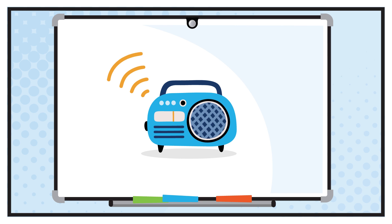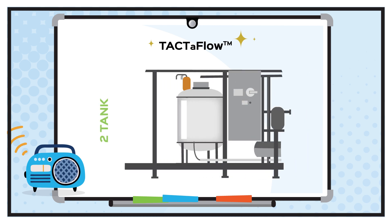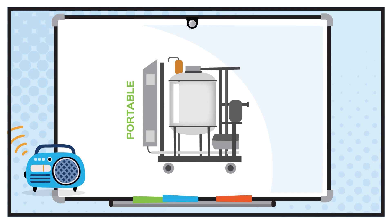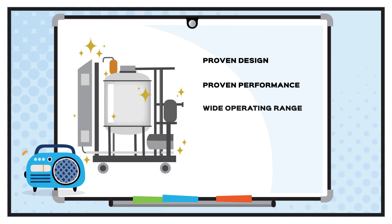A better way. From the company that brought you the Ultraflow and cleaning confidence since 1943 — introducing Taktivus. Standard one-tank, two-tank, and portable CIP systems designed exclusively for the high-purity markets. With proven design, proven performance, and wide operating range.